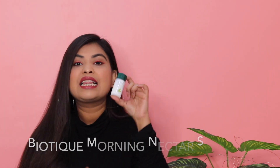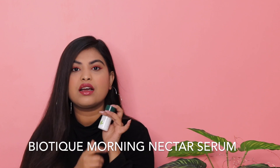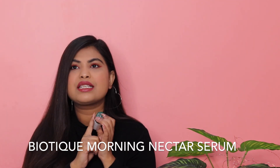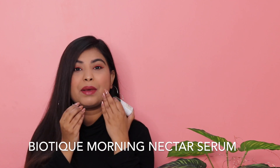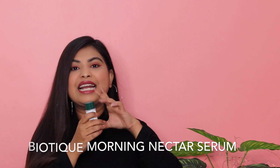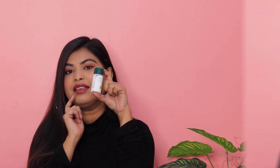The next product is Biotique's Morning Nectar — this is the serum, not the lotion. If you're suffering from dry skin in winters, this is the product for you. I wouldn't invest in the lotion as it can feel a little heavy, but this serum is amazing — it just glides on your skin and will cure all your dryness. So if you're dealing with dry skin, I definitely recommend buying this.